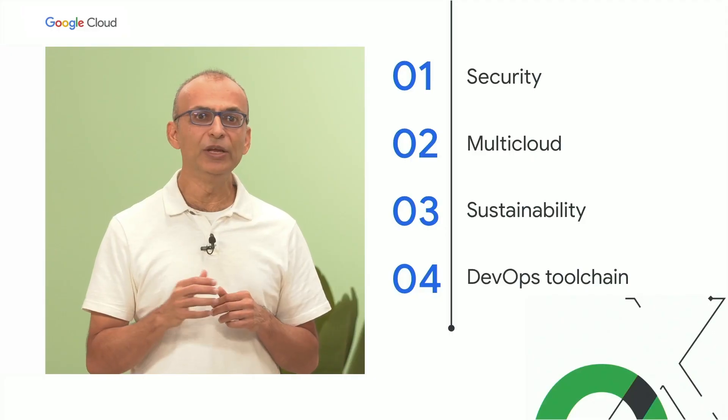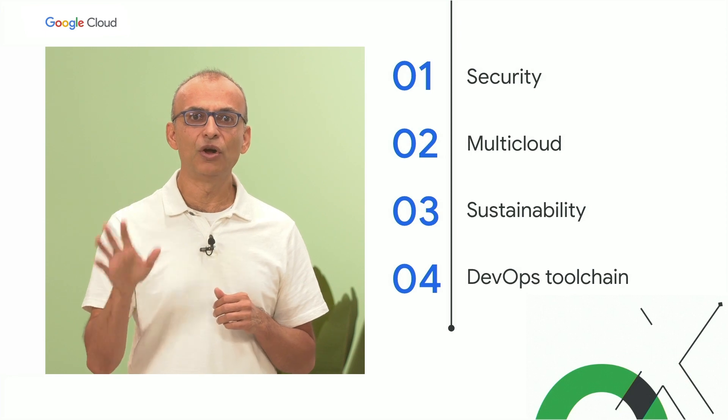And to fulfill this mission, we focus on four key areas which address the key challenges we hear from these customers every day. This year, we are launching many new products and capabilities across all of these four areas.